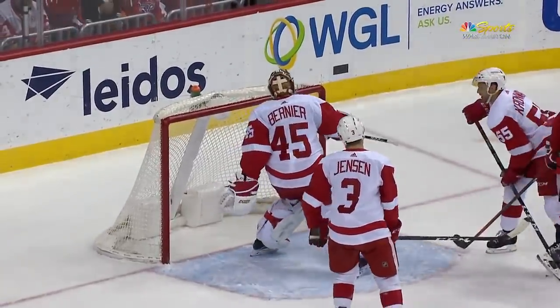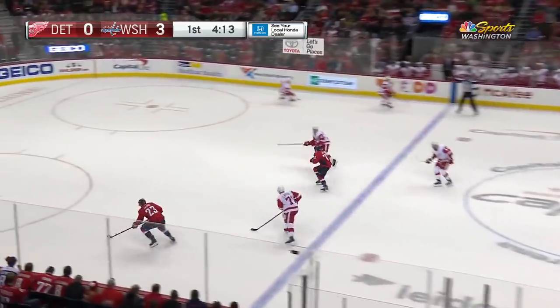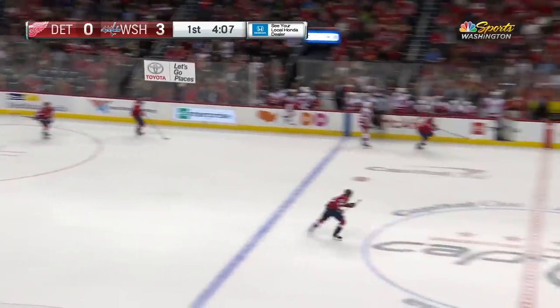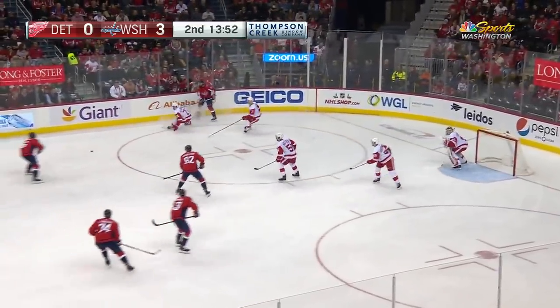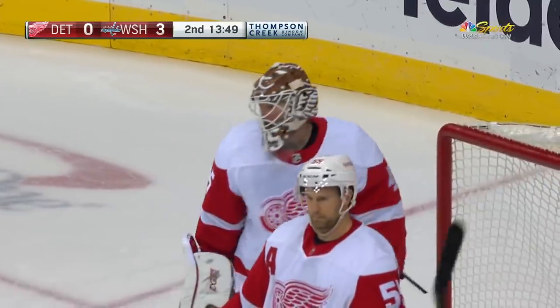Right off the defenseman Cronwall. That was a real good challenge there by Bernier — didn't give Eller much of the net. Yashkin behind the D, walks in, set up — oh, terrific save! Bernier flashing the pad there, because he knew Connolly was going to chip it to the middle, and it was right on cue. Connolly hits the trailer, Kempney fires right to the breadbasket of Bernier.